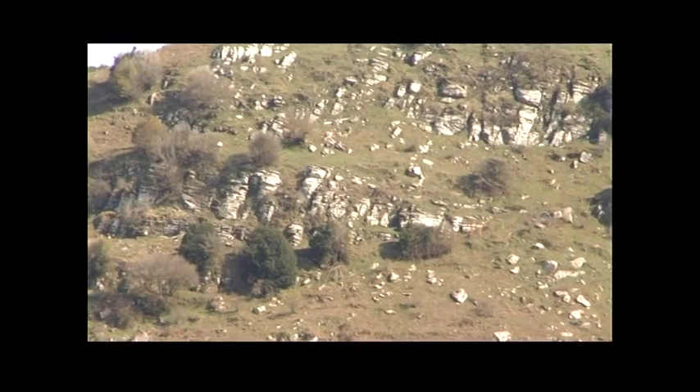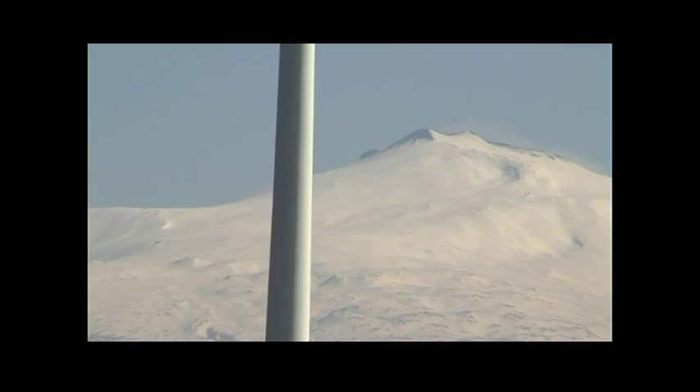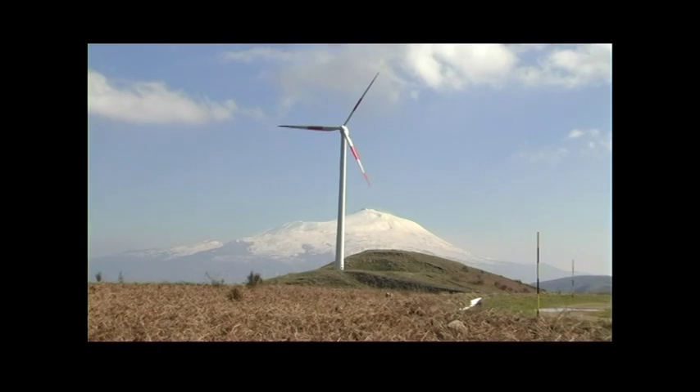Sono diffusi in un'area vastissima, su alture che oggi ospitano anche i parchi eolici, a far da contrasto tra il passato e il presente.